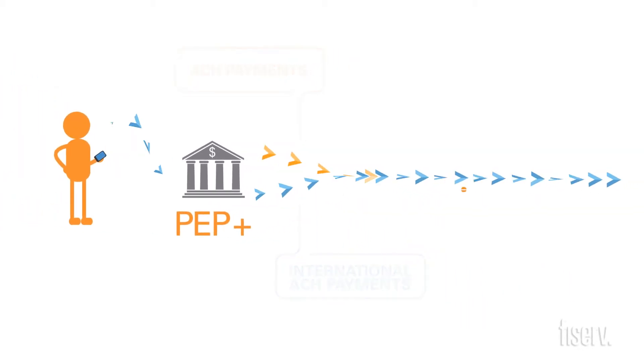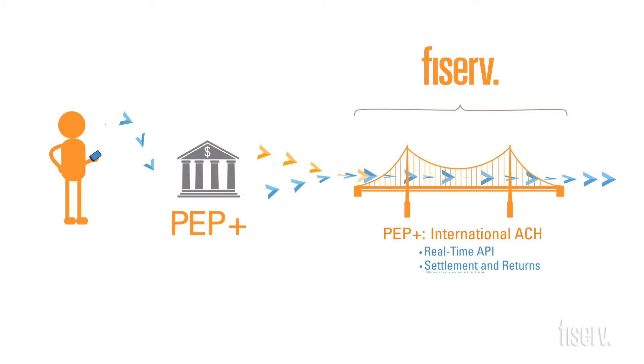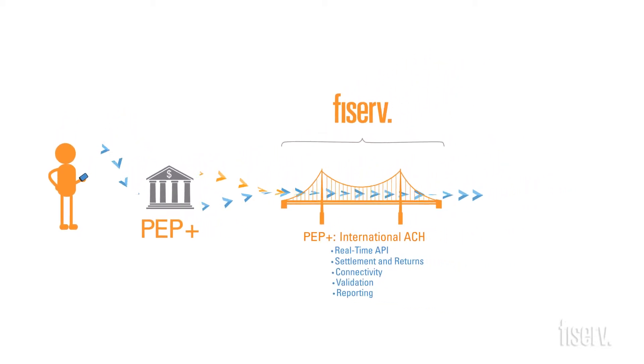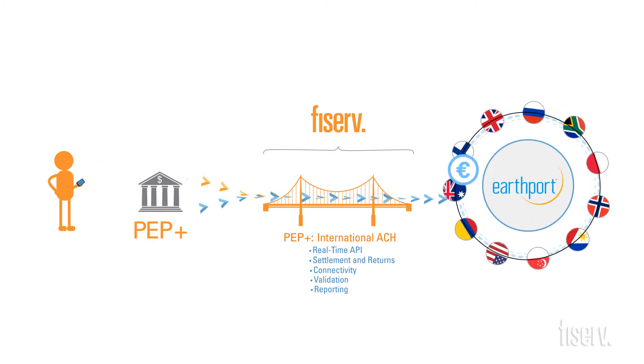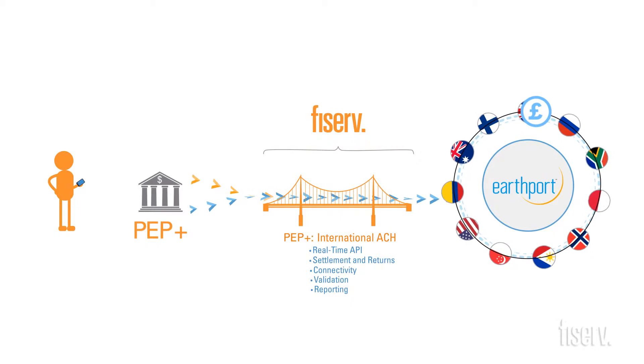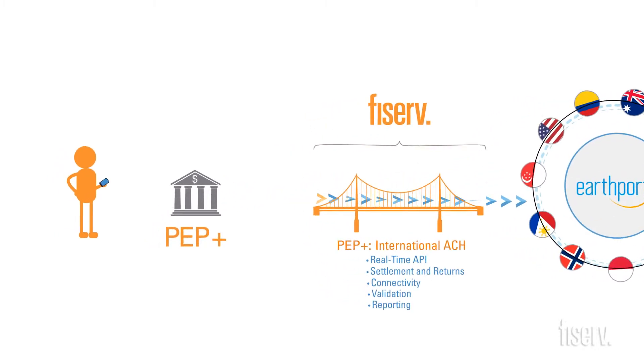Fiserv's international ACH service includes the PEPPLUS International ACH module that connects PEPPLUS with Earthport's global payment network via the Fiserv International Gateway Access Service. Payments can now be made in any amount, in virtually any currency, to almost any place in the world.